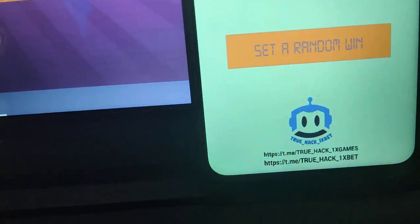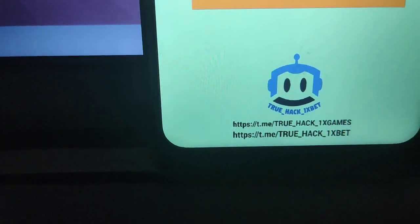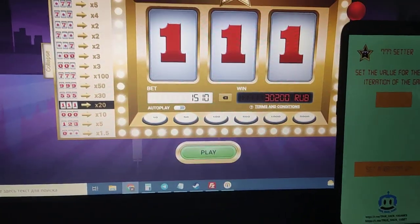If you want it write to me here guys, this is my Telegram channel links. Thanks for watching.